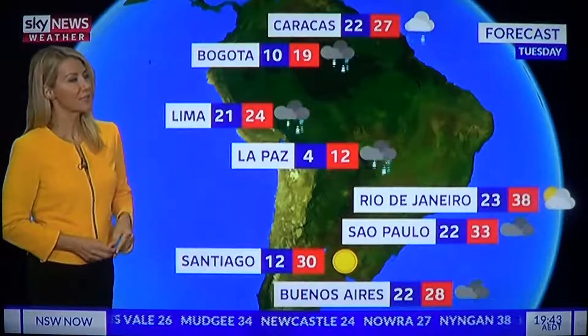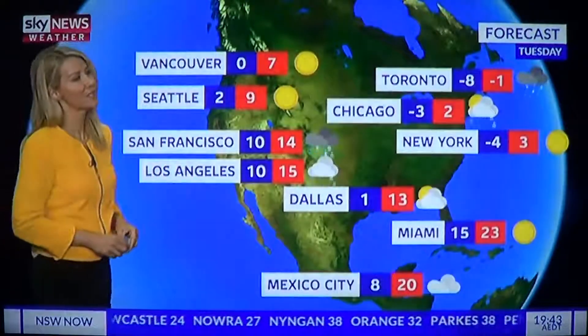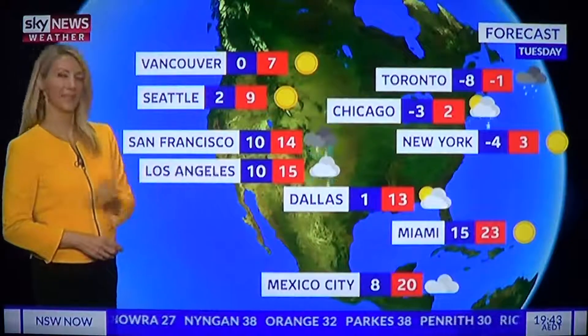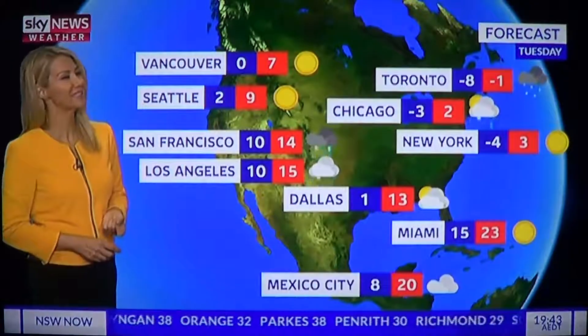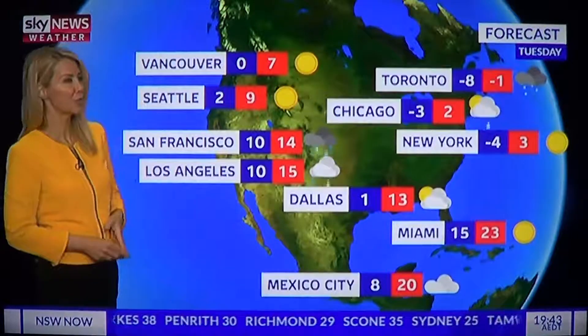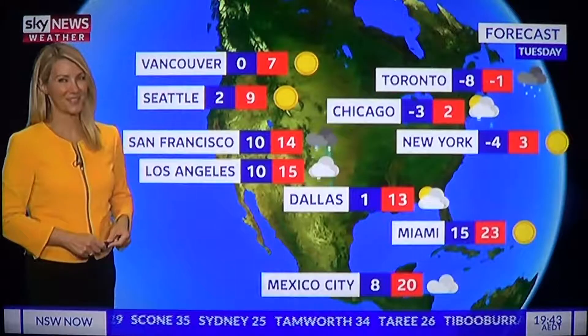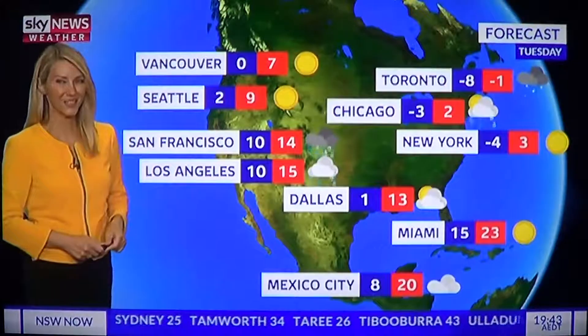We could also see some storms with a top of 28 degrees. In North America, there are showers for parts of California including LA with a top of 15, and sunshine returning to northeast New York after a freezing start, with a top of 3 degrees. And of course, the most comprehensive weather in the nation is right here on Sky News Weather Channel 603.